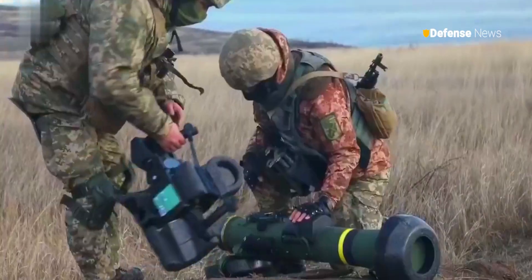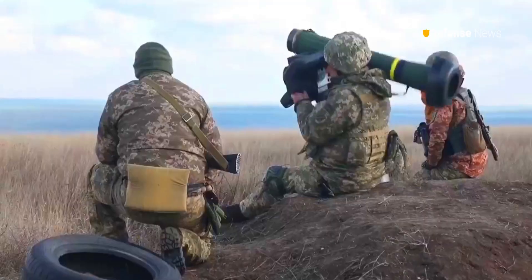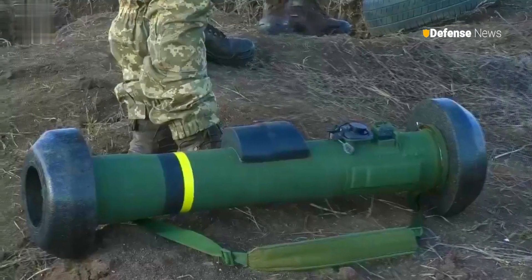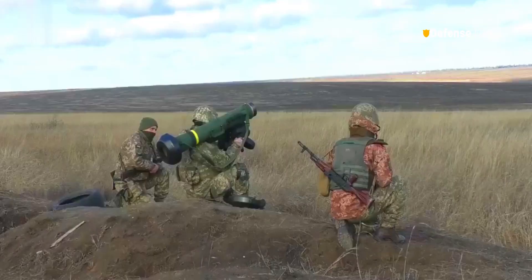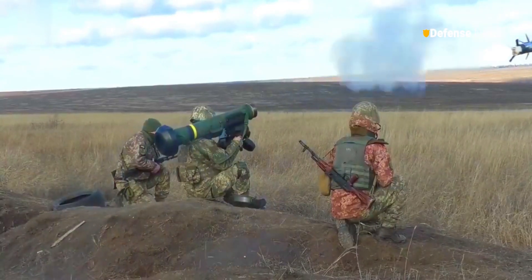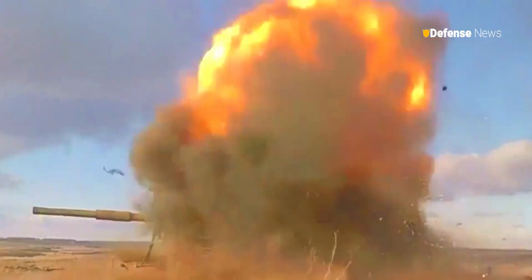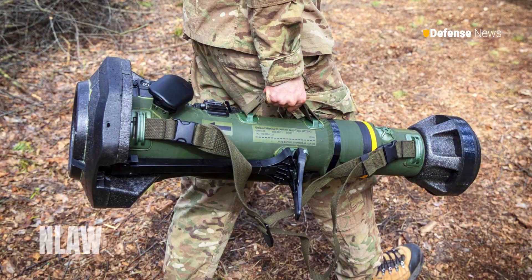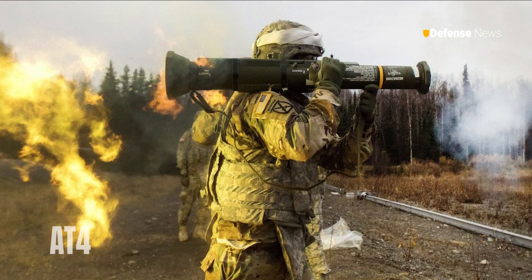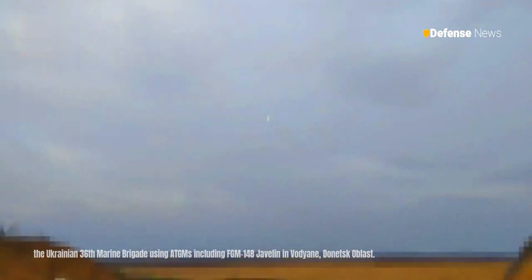Watch the Javelin ATGM melt the armor of a Russian T-80 BVM tank. Imagine the power of anti-tank weapons such as the Javelin, NLAW, AT-4, and more. These formidable tools have been the bane of Putin's armored forces in the heart of Ukraine.